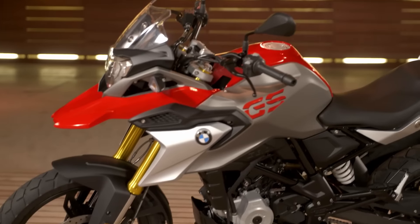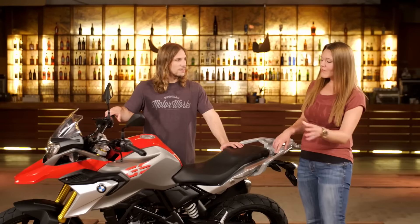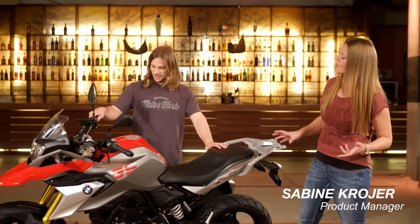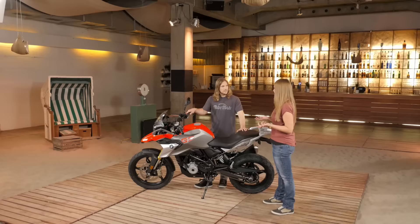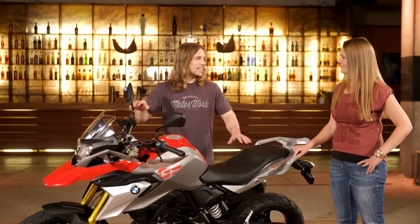Obviously a new BMW, but clearly it's a GS too. We have a real BMW and also a real GS. When you look at the fly line, for example, you can really see the genes of the whole family — from the bigger sister, the big GS. So it's a bike that's built for taking on the city and getting out into the urban jungle as well.